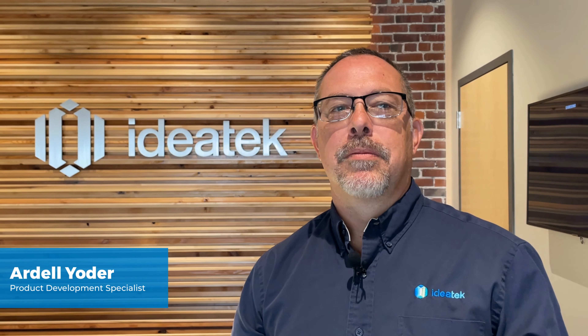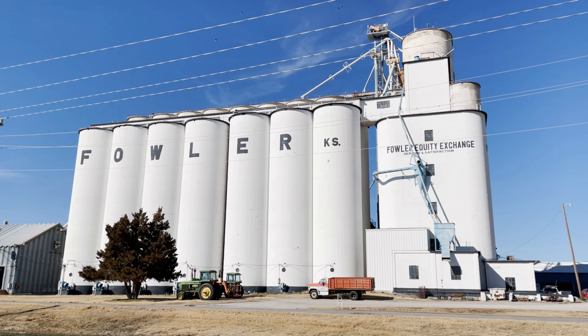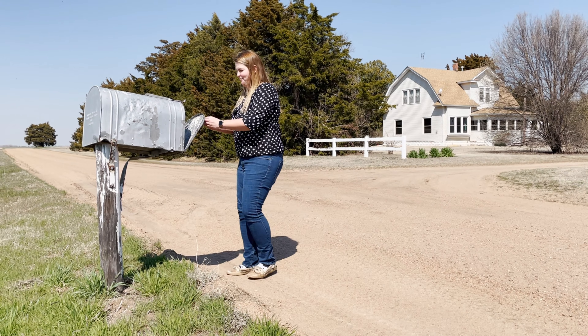At Ideatech, we believe we should be able to live and work where we choose. We're here to help our hometowns, farms, and rural residents not only connect, but to compete, thrive, and flourish.